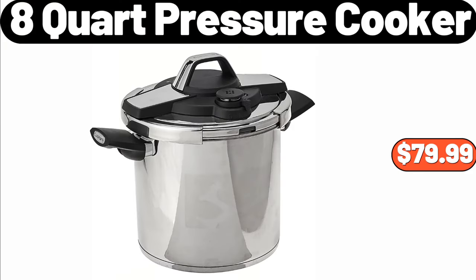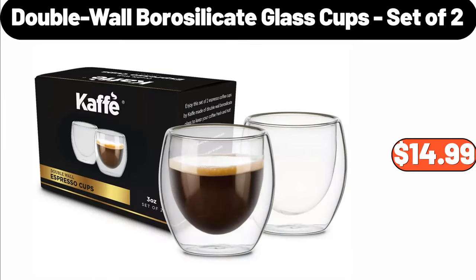Eight-Quart Pressure Cooker, $79.99. Double Wall Borosilicate Glass Cups Set of Two, $14.99.